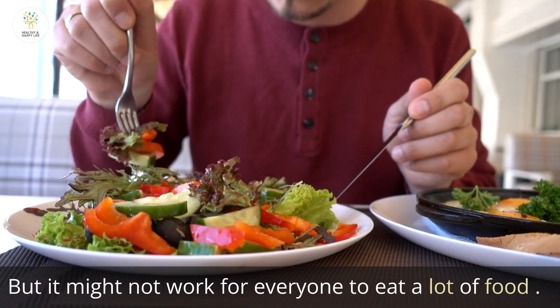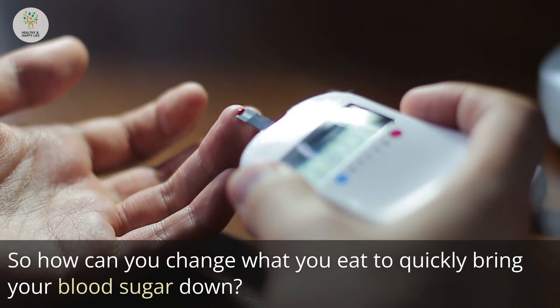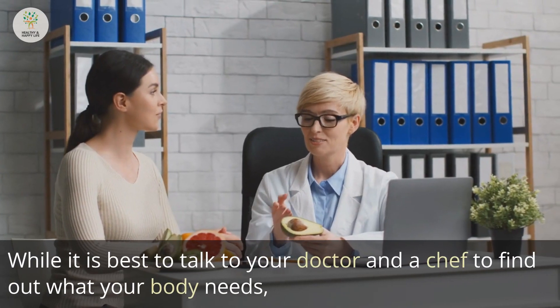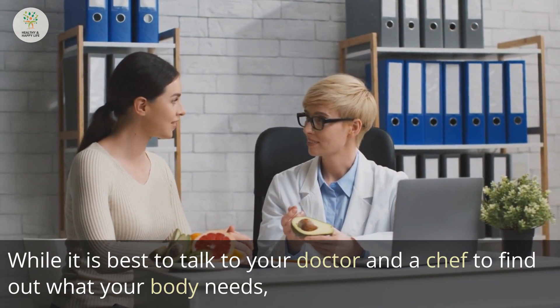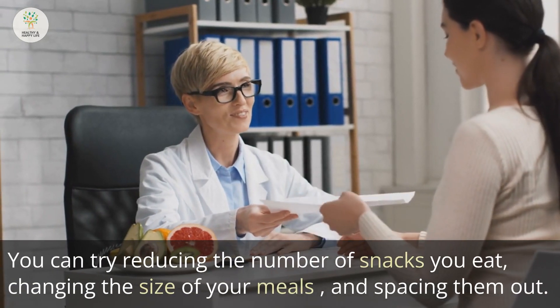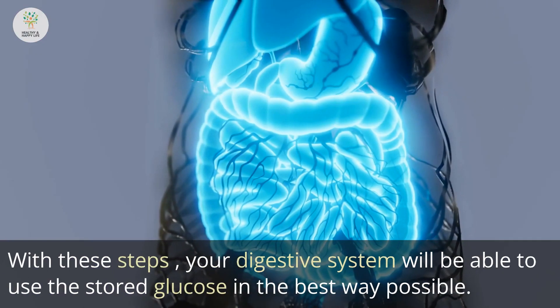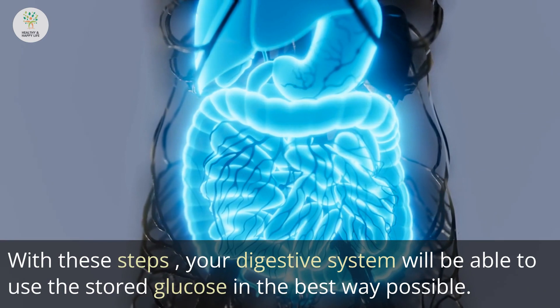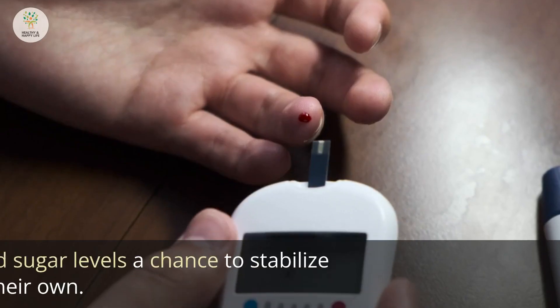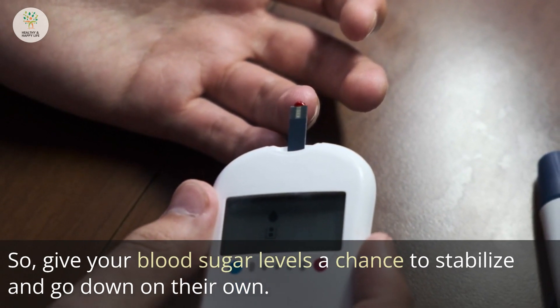Eating large meals might not work for everyone. So how can you change what you eat to quickly bring your blood sugar down? While it is best to talk to your doctor to find out what your body needs, you can try reducing the number of snacks you eat, changing the size of your meals, and spacing them out. With these steps, your digestive system will be able to use stored glucose in the best way possible, giving your blood sugar levels a chance to stabilize and go down on their own.